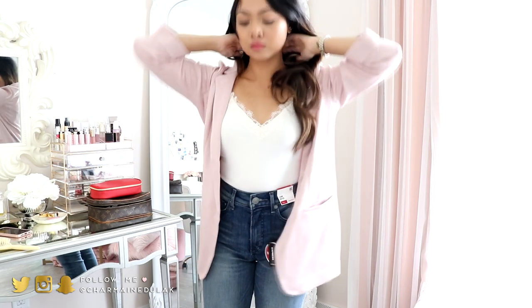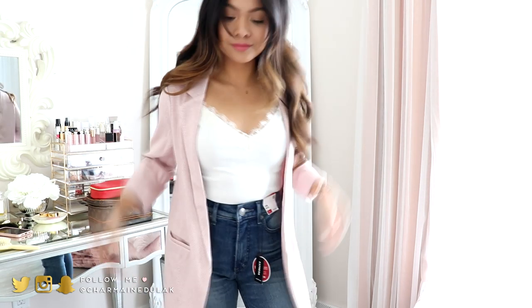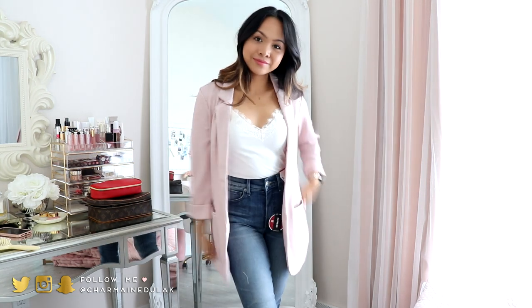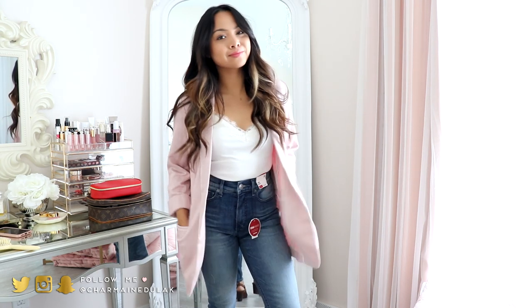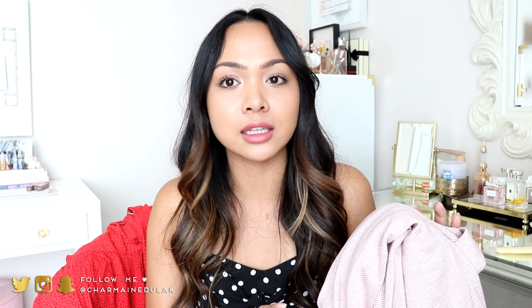I saw this and thought it was so cute — I don't have anything like this. It's one of those boyfriend blazers. I love the color and it has this chevron pattern print. You can definitely dress it up or down. The quality is really good — it's not too heavy, not those typical super dressy blazers. I love the pockets and the fit is really good. I got this in a size extra small. I'm kind of on the fence about it, but I don't have anything like this so it's something new to me, and I feel like I love it.